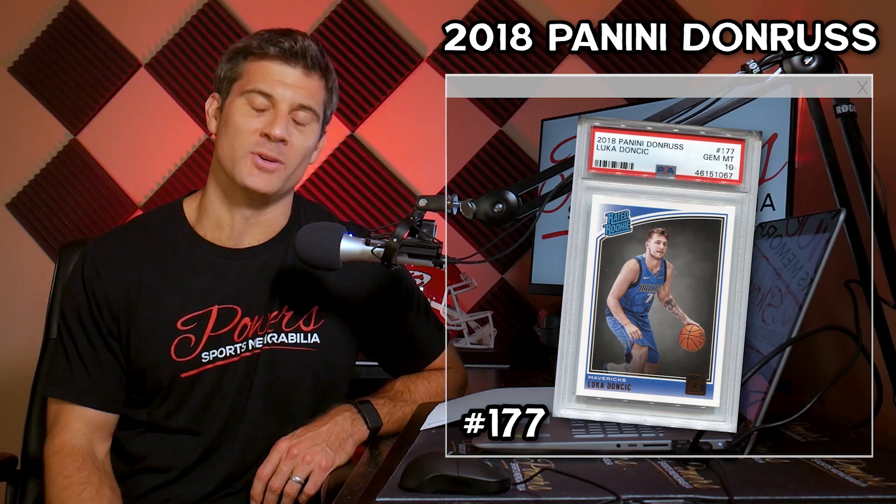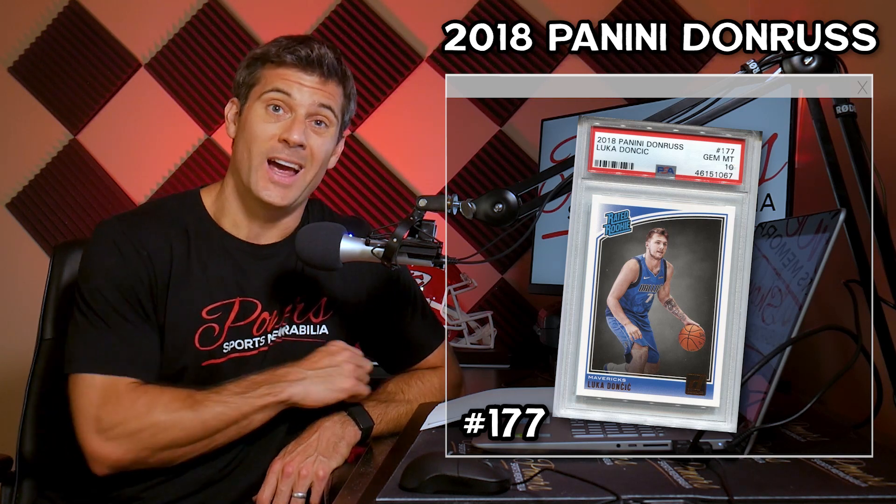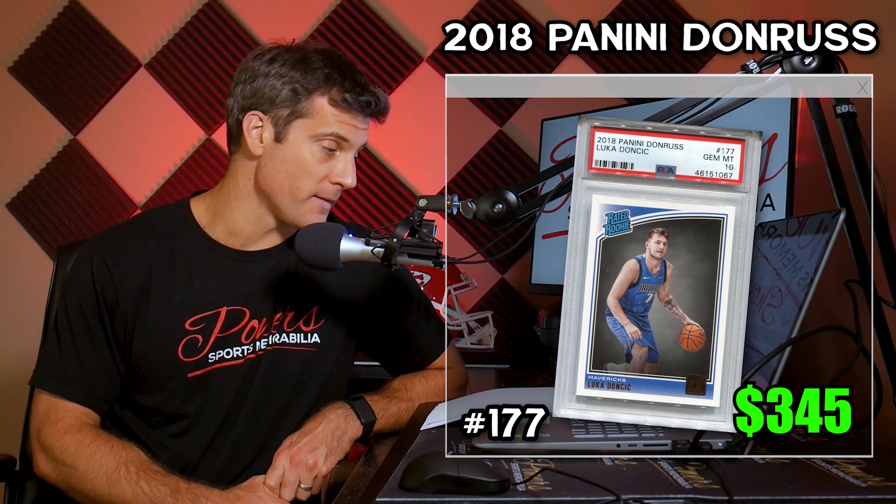Number two is the Panini Donruss card number 177. Probably the most boring card on this list — not the best looking image — but it is a highly, highly sought-after card. A 26% price increase, 158 have sold in the last 30 days, average selling price of $345. Not one of my favorite designs, but because of the brand name it is a popular card that people want to collect. 2,582 PSA 10s are out there with a 72% PSA 10 rate.